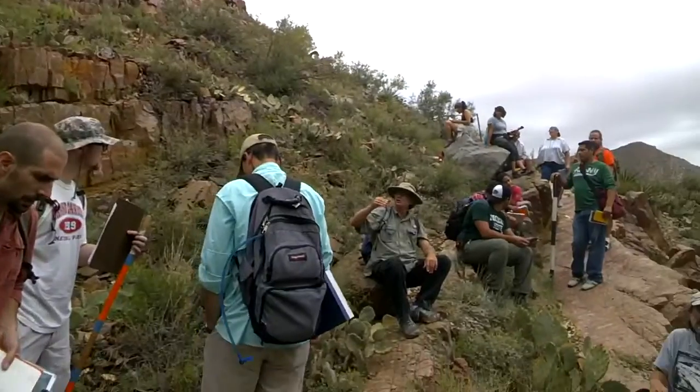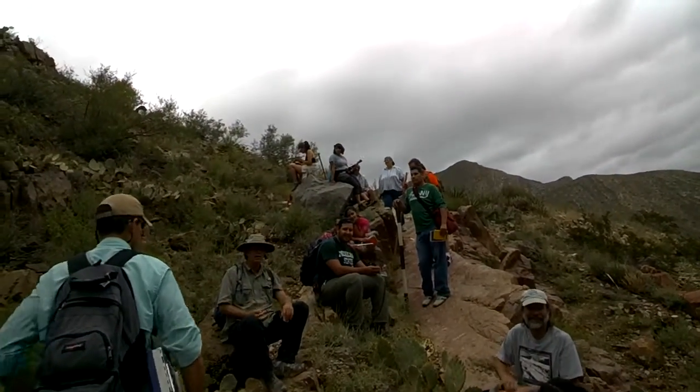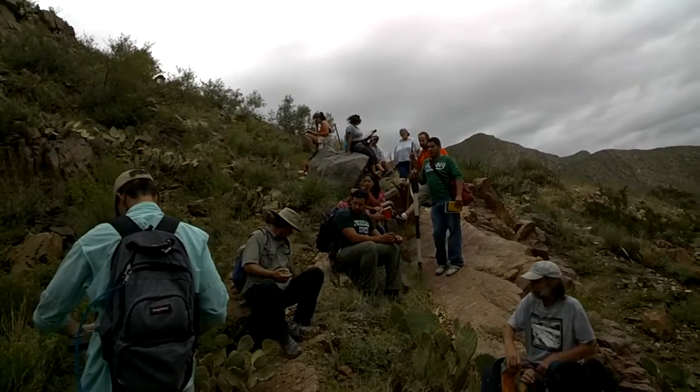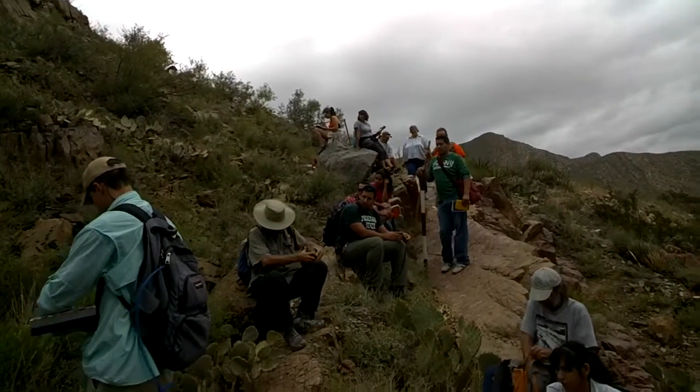What we're going to do is go up the gully, and I want everyone to look for different sedimentary structures. It's a great place to see them.